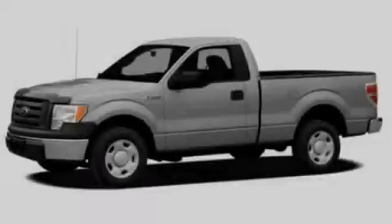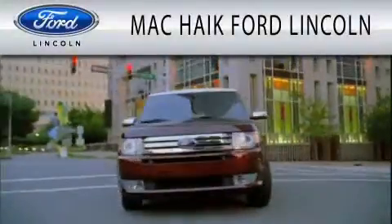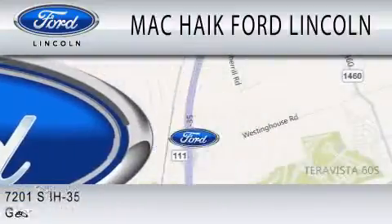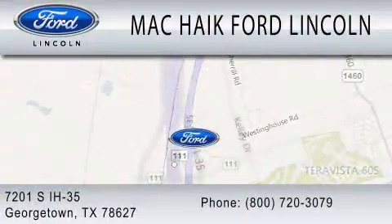Please call us today for more information on this great vehicle. Mackike Ford Lincoln is dedicated to doing everything possible to ensure that the experience you have selecting your next vehicle is as pleasant as possible. We're located at 7201 South Interstate Highway 35 in Georgetown.